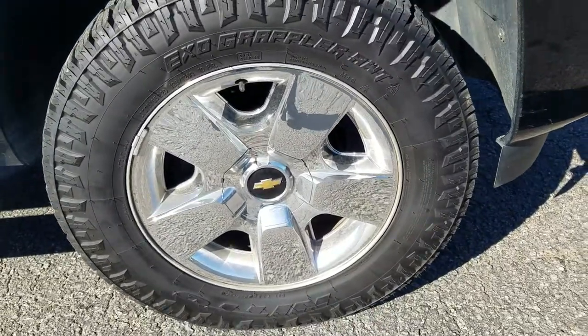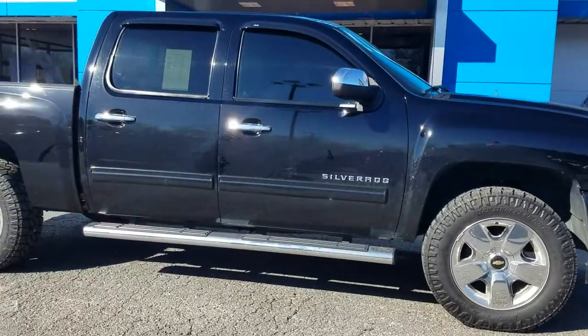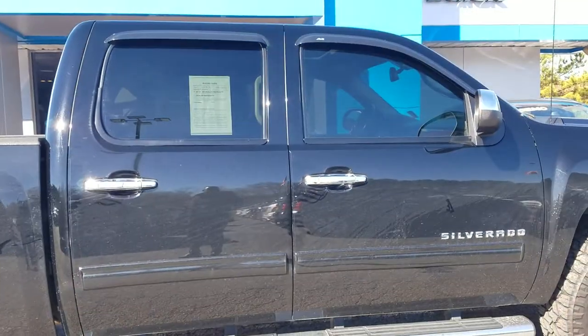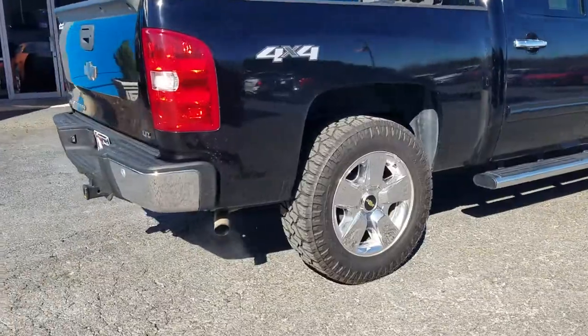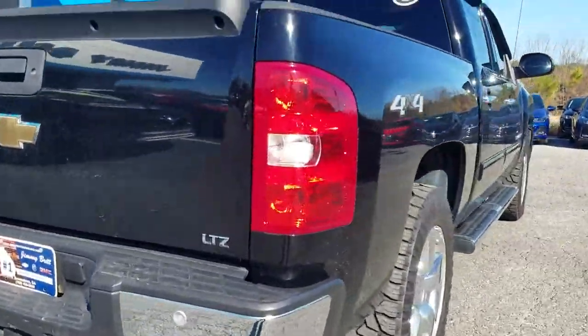It has Needles Grip-Wrapplers tires, a standard running board, chrome accents around the door handles, the four-by-four package, parking sensors on the back bumper, and it's the LTZ model.